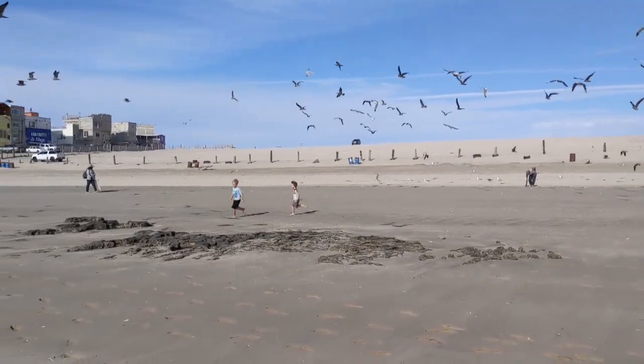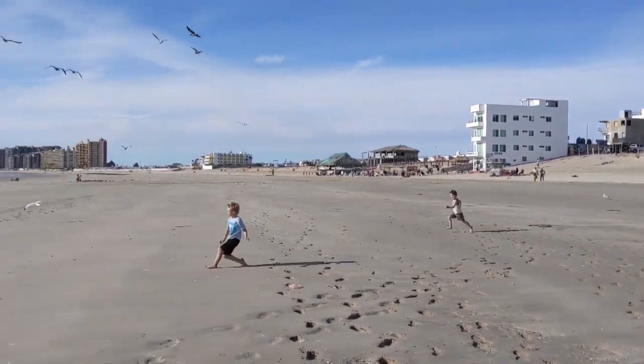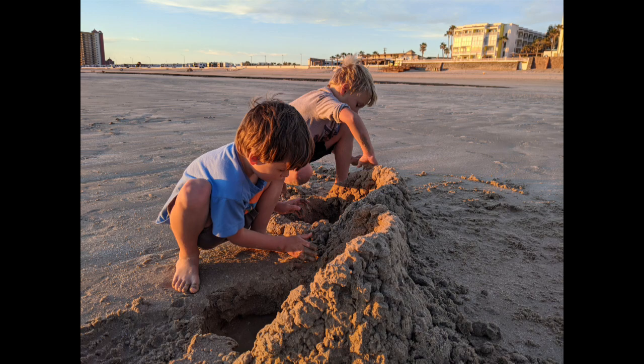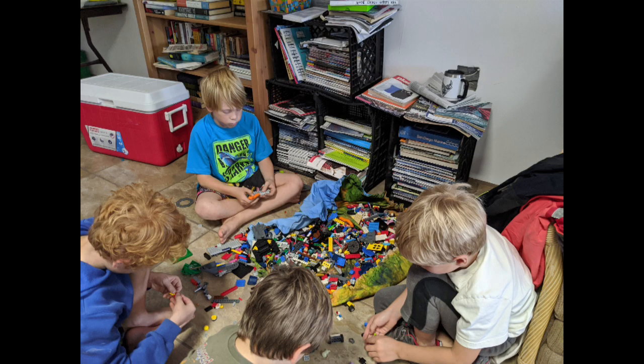And this is us chasing the seagulls at the beach. And this is our deep pits with walls around them. This is Thanksgiving in the cruiser's lounge. And this is me playing with the Legos in the cruiser's lounge too at Thanksgiving.